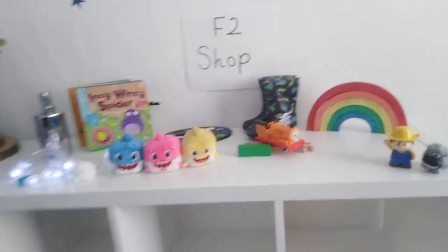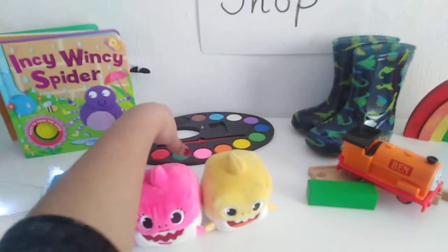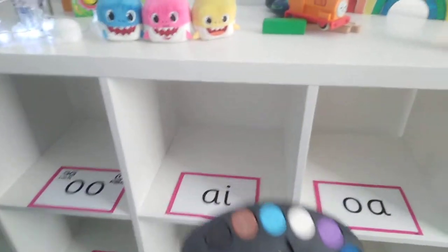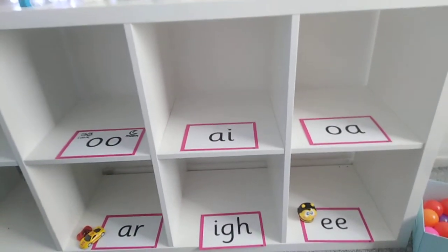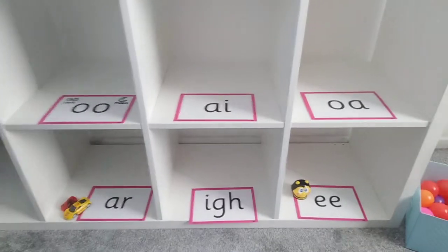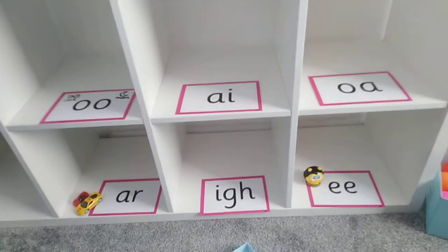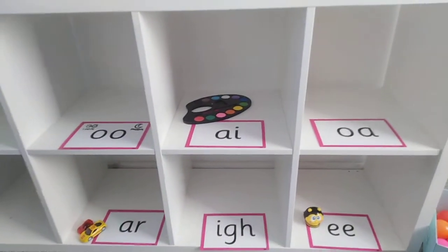Let's choose another object from the F2 shop. We've got some paint. Say the word — what sound can you hear? Paint. Well done, we can hear A in the word paint. Can you find the A shelf to help the shopkeeper? Well done, here it is in the middle — A in the middle of paint.